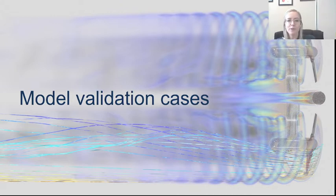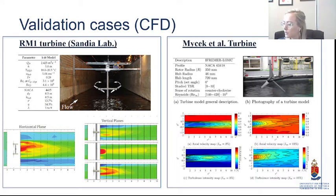To focus more on the CFD, we first needed to develop proper model validation cases — making sure our numerical models were accurately showing the wake behavior and turbine behavior in flow. We used two validation cases: the first being the Reference Model One turbine, which was tested in the model in the Sandia laboratories in the USA. We're working with those researchers and using that as our primary validation case.